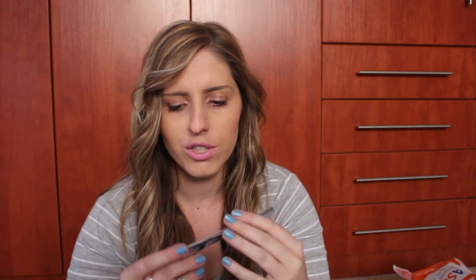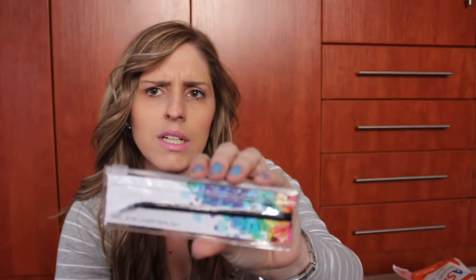Two more things to go. I got a Catrice gel eyeliner brush, for when I perfect my cat eye or using gel eyeliner — because I don't currently use one. This was only 15 Rand, so I just couldn't resist.